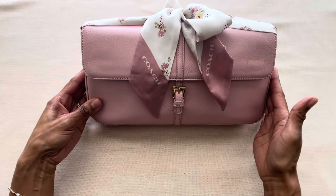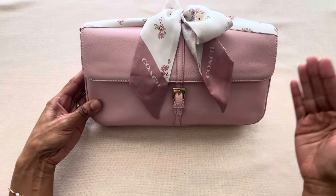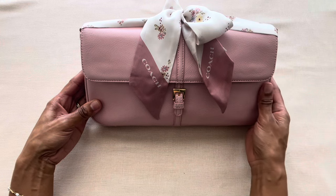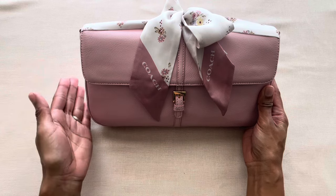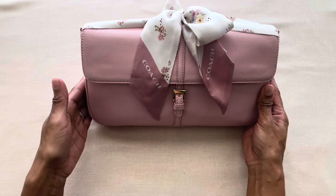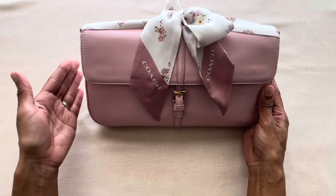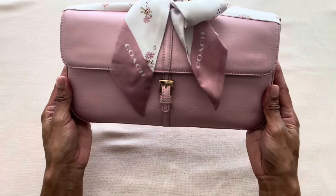I believe that my Preston & York clutch bag is better than the newly designed Coach Hamptons bag for a couple of reasons. The first one is of course the price — I only paid $11 for this bag, while the Coach Hamptons bag currently retails at the Coach boutique for $295, so my version is nowhere close in cost.